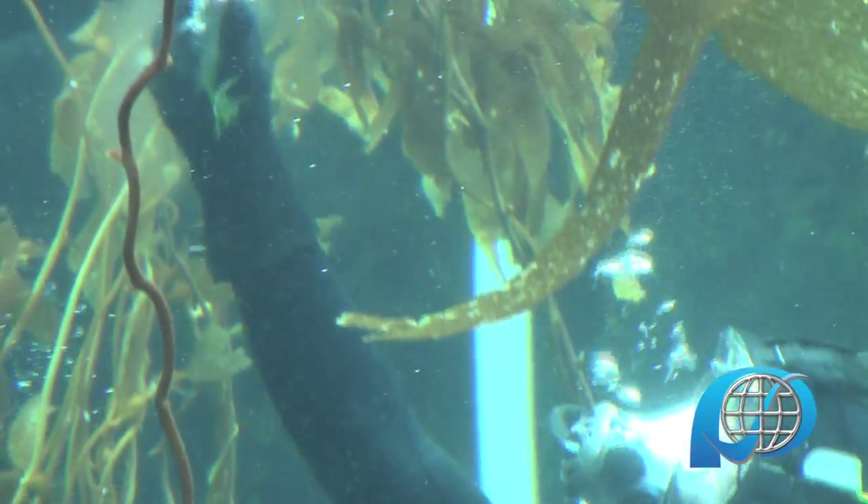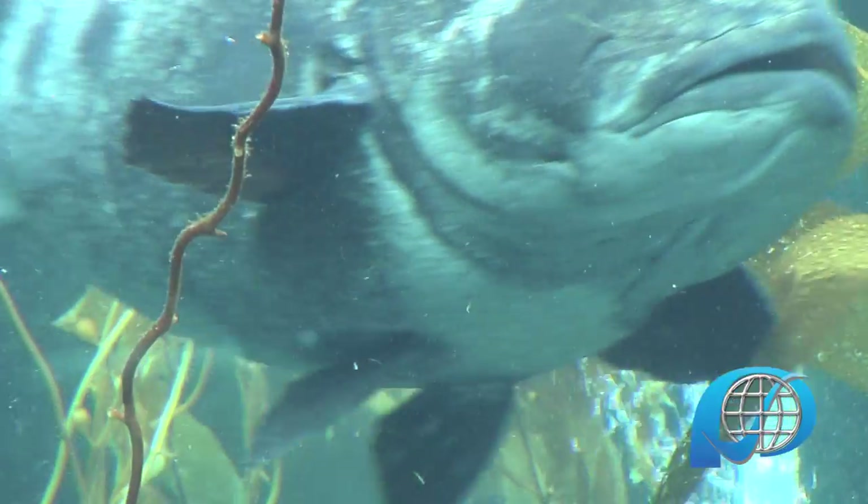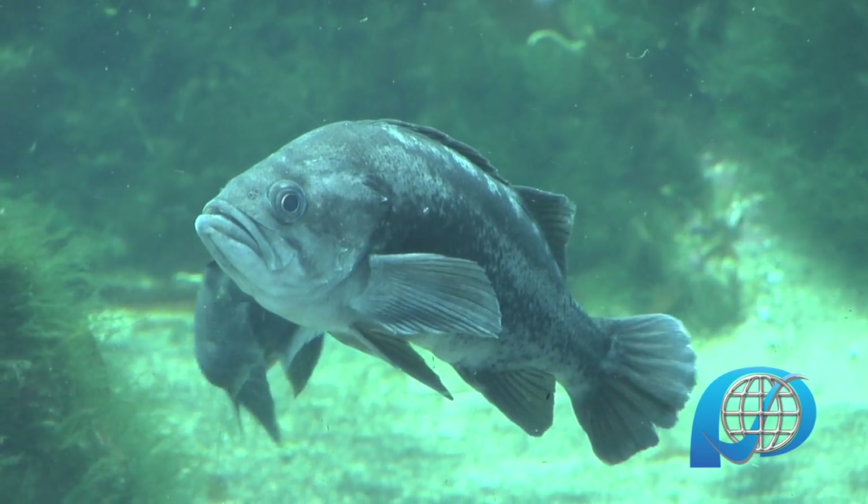Her favorite food is indeed mackerel, and if we try to give her anything else, we make it a half fun show — but half serious about: hey, take care of your oceans, don't dump stuff in the drain system because it goes straight down into the ocean.